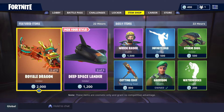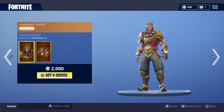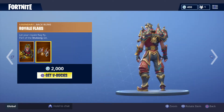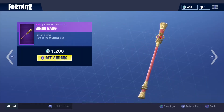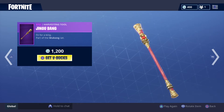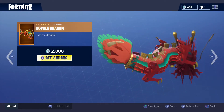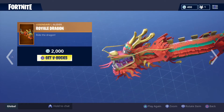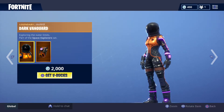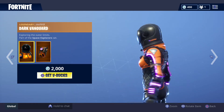Now with the featured items first for today. Wukong, 2000 V-Bucks. The Jiggyu Bang, 1200 V-Bucks. Royal Dragon, 2000 V-Bucks. Dark Vengard — or Vengard, whatever way you want to pronounce it — 2000 V-Bucks.